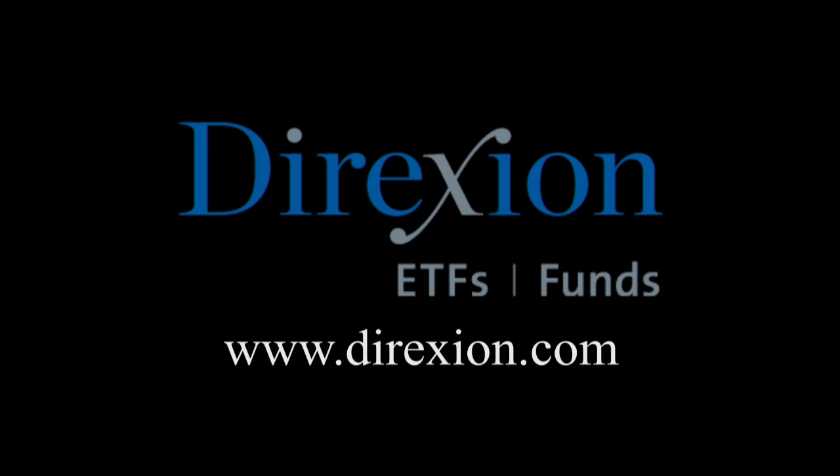Biotech is booming — trade LABU or LABD: Direxion's Daily S&P Biotech 3x Bull and Bear ETFs. Visit direxioninvestments.com/biotech today. An investor should consider the investment objectives, risks, charges, and expenses carefully before investing. Contact Direxion at 866-476-7523. The funds are designed for sophisticated investors such as traders and active investors. Distributor: Foreside Fund Services LLC.